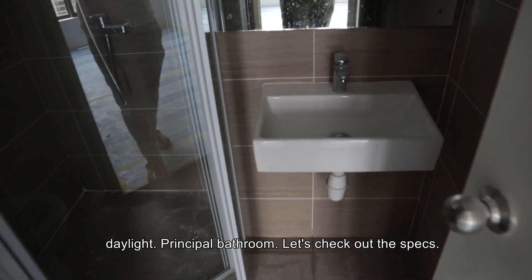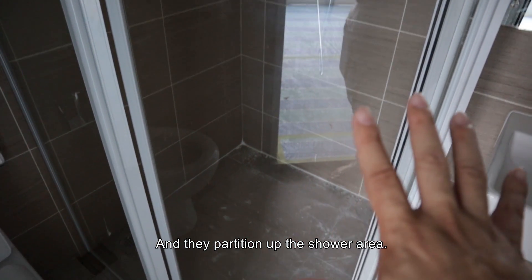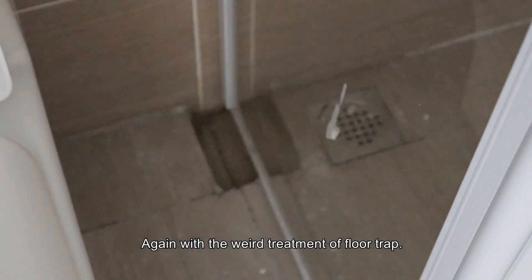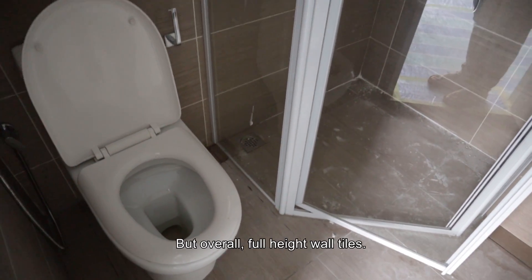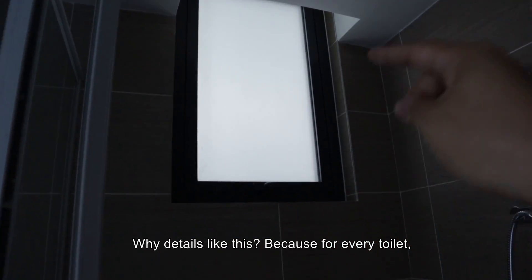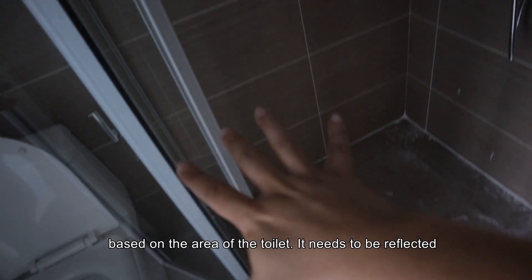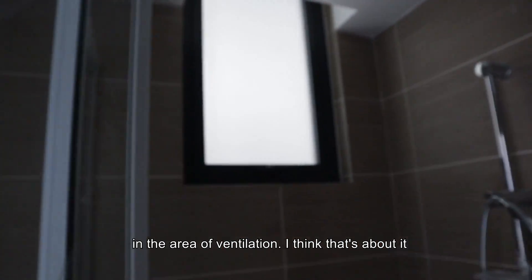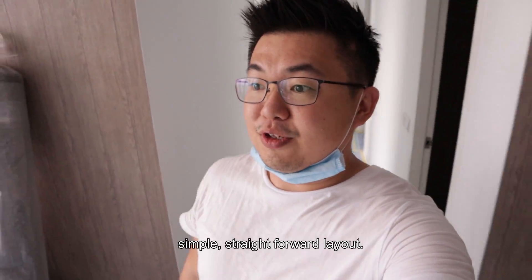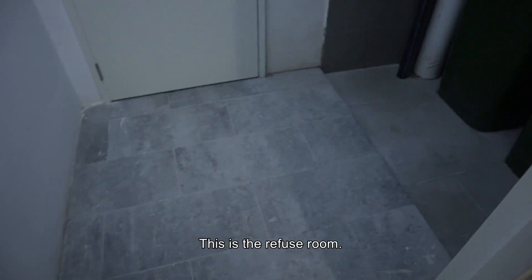Principal bathroom — the specs are by Zilla, again with a partition for the shower area and the same weird floor trap treatment. Overall, full-height wall tiles and a window. The reason for that window is that for every toilet, the local authority sets a minimum ventilation area requirement based on the toilet area, which must be reflected in the ventilation opening. That's about it for the unit — it's a pretty simple, straightforward layout.